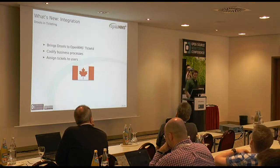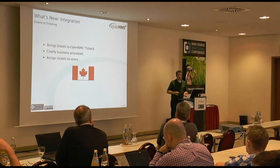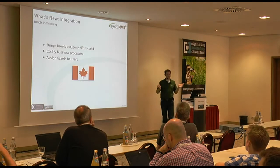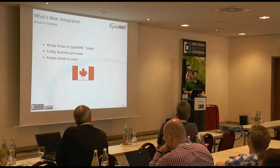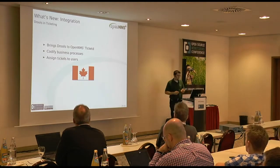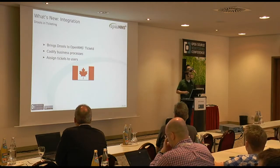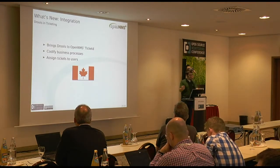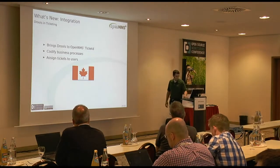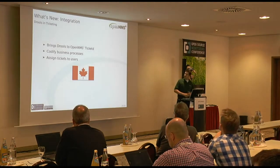We now have Drools in the ticketing workflow. Drools is a business process management language from the Red Hat JBoss project. We borrow the JBoss libraries, which let you write rules that encapsulate your business processes into your network management rules. You can encapsulate things like which users should get assigned to which tickets automatically - for instance, if it's a router in Austria, assign it to this group; if it's a switch in Hungary, assign it to this other group. Very abstract, probably a steep learning curve, but very powerful. This is another contribution from Canada, the same people who gave us the access point monitor.